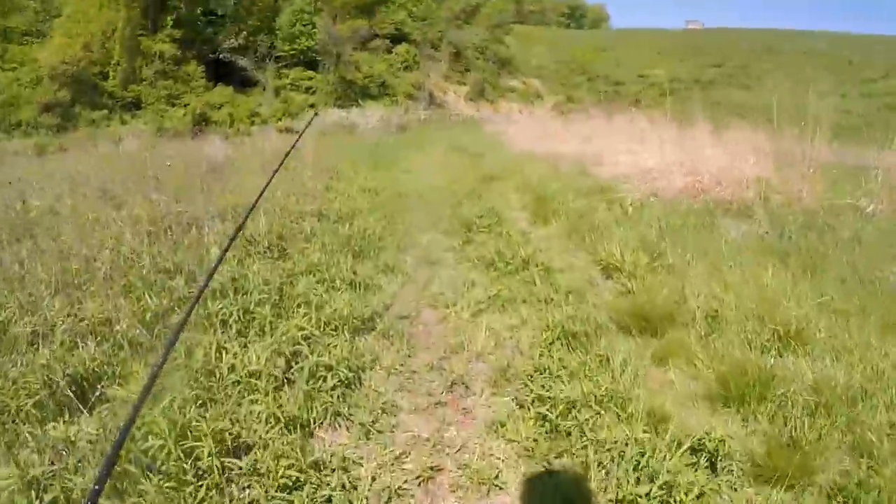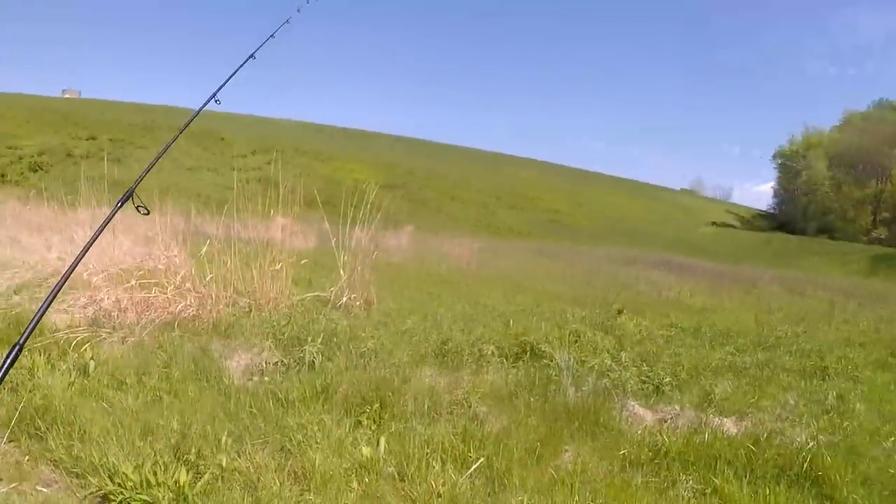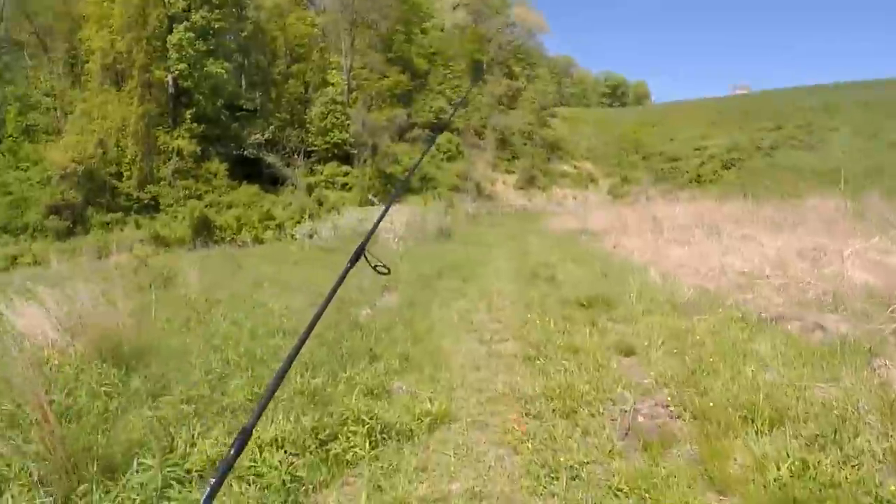Yellow perch the whole morning. When Marsh Creek disappoints you, that's when you go to the spillway. May the gods of the spillway be with us.